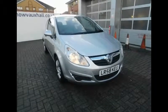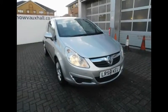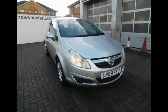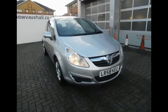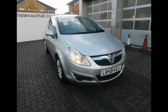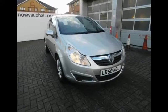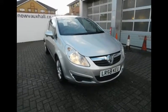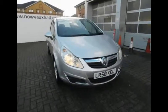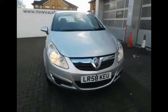Welcome to Vauxhall. Here today we have a beautiful Vauxhall Corsa Breeze finished in the colour silver. The Corsa is powered by a 1.2 petrol engine with a manual transmission and the engine produces 80 brake horsepower. It also emits a very healthy 139 grams per kilometre, registered on a 58 number plate with a vehicle registration date of the 17th of October 2008.